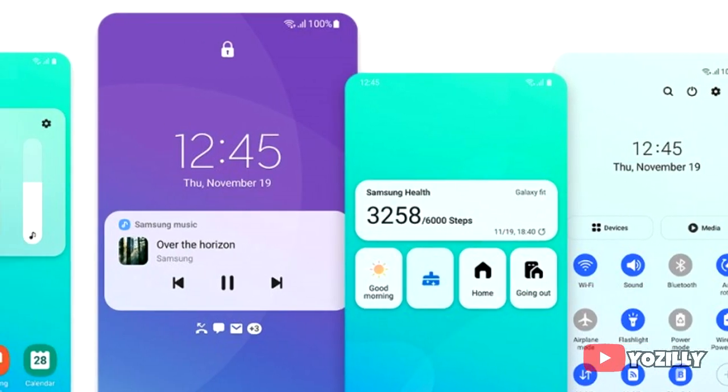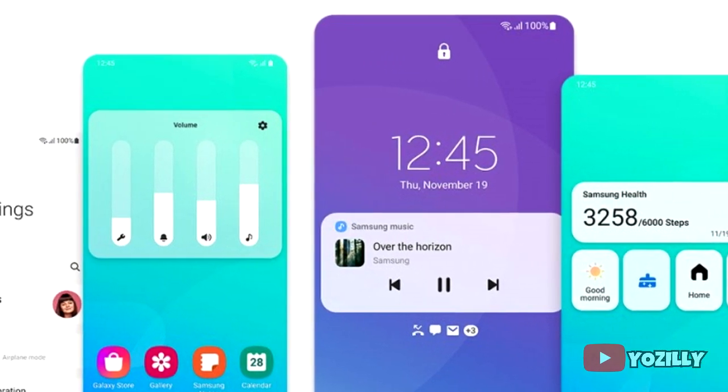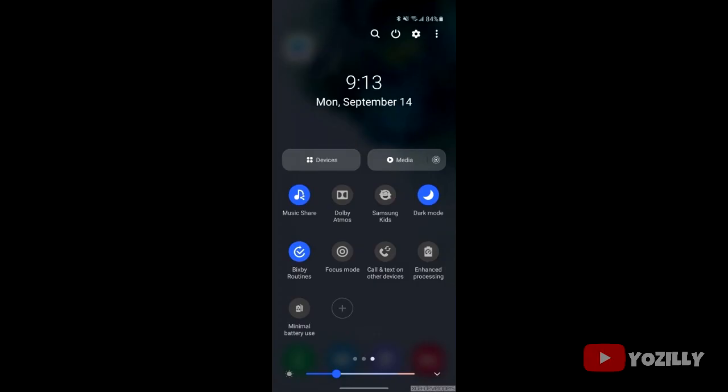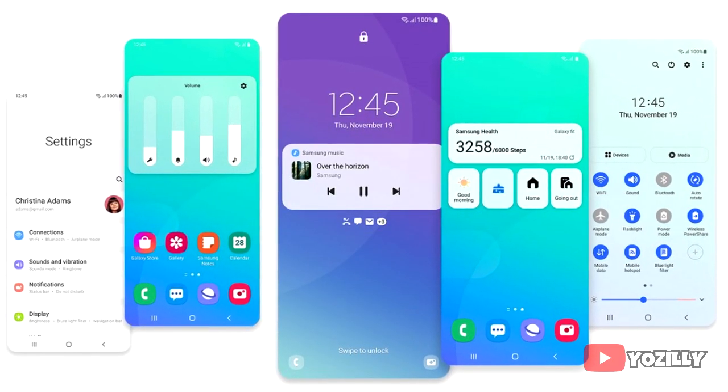On top of Android 11 there will be a new version of One UI, which will be One UI 3.0. It includes a lot of visual and UI changes, like a blurred background of the notification shade, repositioned volume control sliders, improved stock applications, and background personalization for call context.